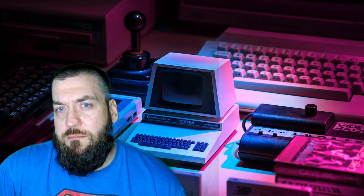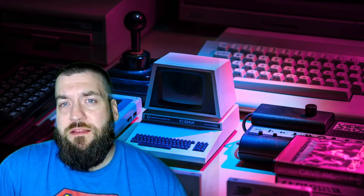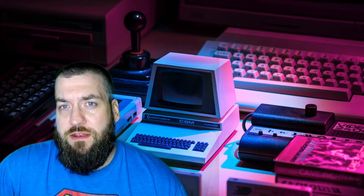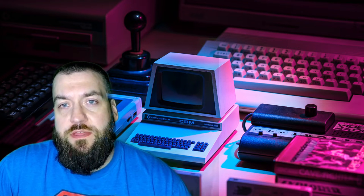Welcome back to this episode of Pops Arcade. While it may seem like the mini console trend is starting to come to an end, I do believe there are more possibilities out there that could really shake up the market and bring the trend back. Today I'm going to be discussing five possible options that could do that for us.